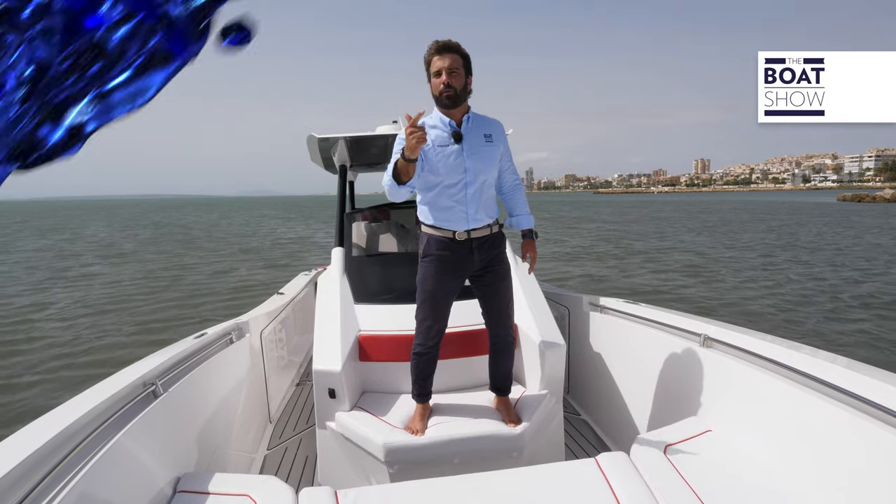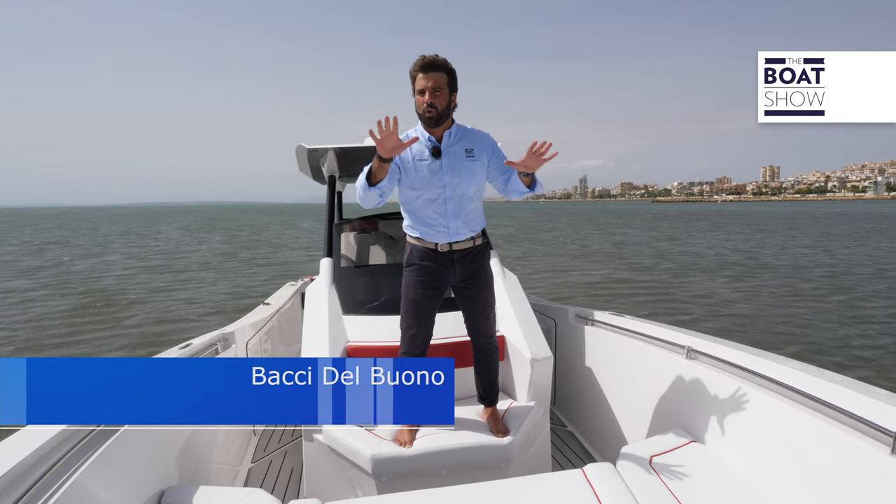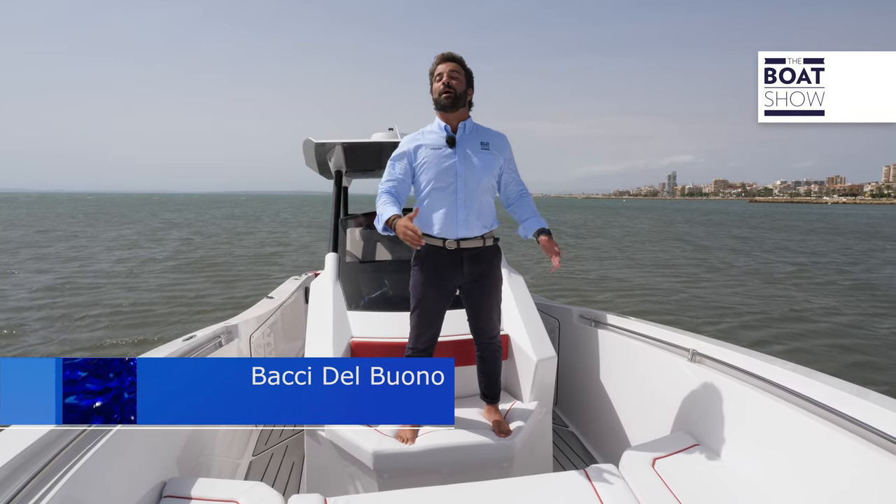The most agile, the most powerful, and the fastest. These were the guidelines with which the new Aziris I-30 by Tesoro Yachts was built, and today I'm here in Spain, more specifically in Alicante, to test it out. Welcome to the boat show.